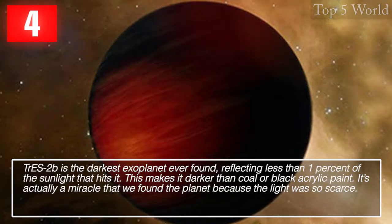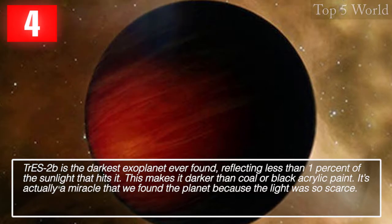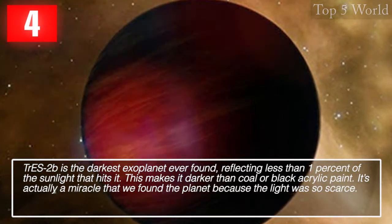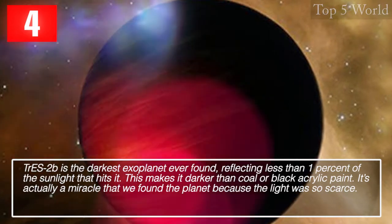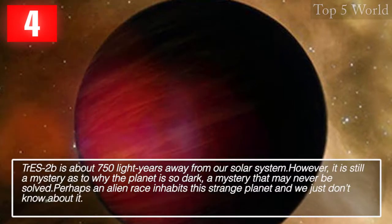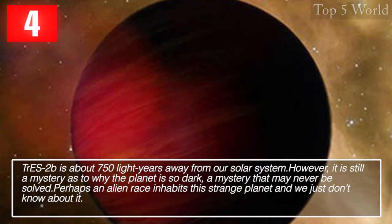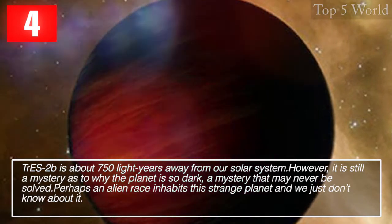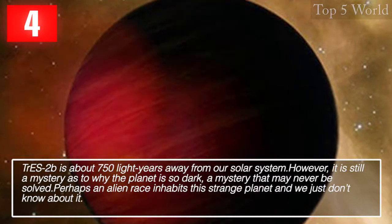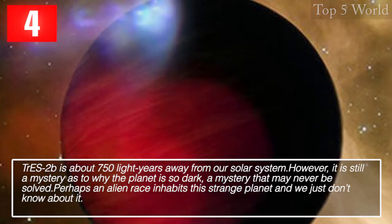TRES-2b is the darkest exoplanet ever found, reflecting less than 1% of the sunlight that hits it. This makes it darker than coal or black acrylic paint — it's actually a miracle that we found it because the light was so scarce. TRES-2b is about 750 light years away from our solar system. It remains a mystery as to why the planet is so dark, one that may never be solved. Perhaps an alien race inhabits this strange planet and we just don't know about it.